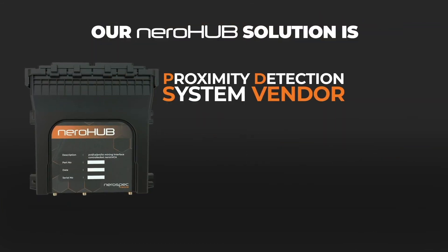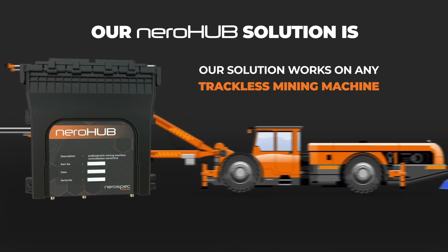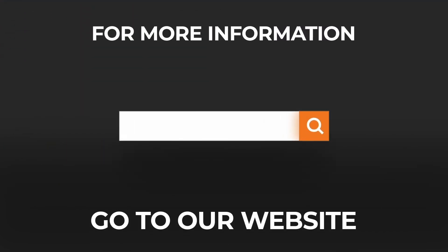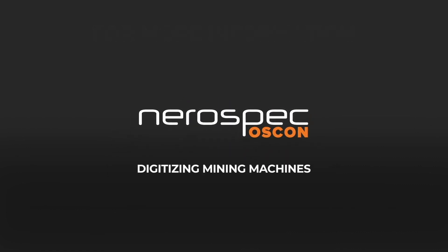Our NeroHub solution is PDS vendor and machine OEM agnostic, meaning it will work on any trackless mining machine. For more information about Level 9 Safety Compliance, visit our website at oshkon.nerospec.com. NeroSpec Oshkon — Digitizing Mining Machines.